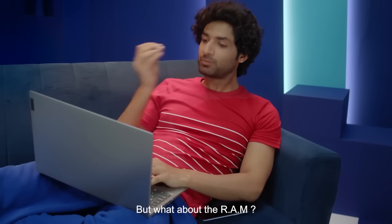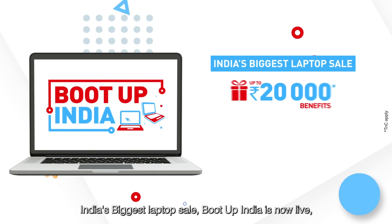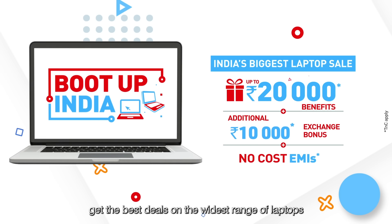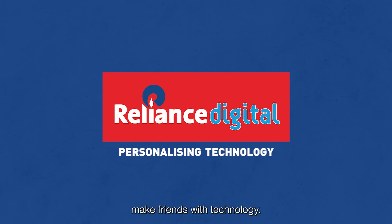But what about the RAM? India's biggest laptop sale, Boot Up India, is now live. Get the best deals on the widest range of laptops. Reliance Digital is here to help you make friends with technology.